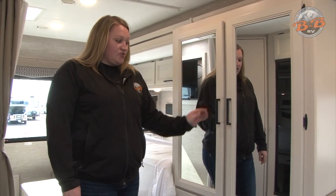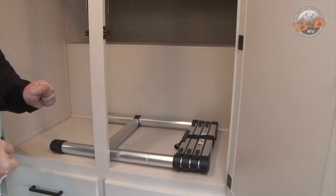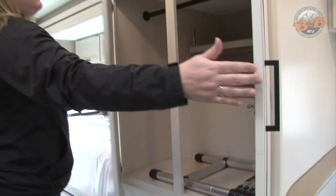You have a large wardrobe back here, good for storage space, and the ladder for the bunk is in here. You just get this out and it telescopes up and can hang on those front rungs up there. There is a bar for hanging clothes.